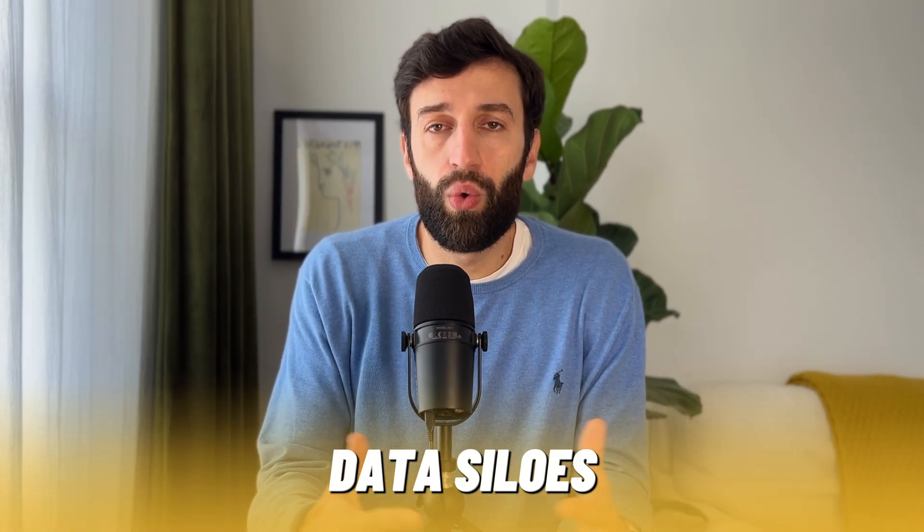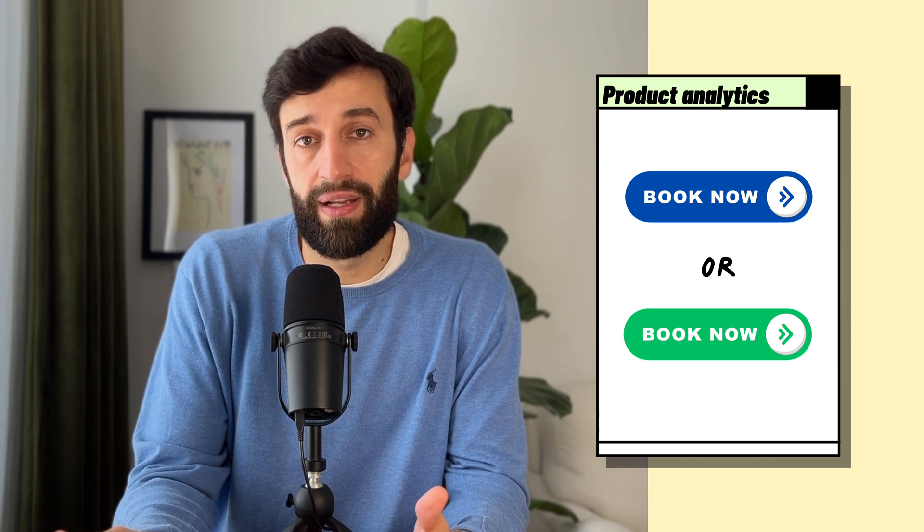When data lives across all these different systems that don't talk to each other, it's actually really hard to answer even basic questions about the business. Sure, you might be able to go into your product analytics tool and check whether the blue button or the green button converts better.